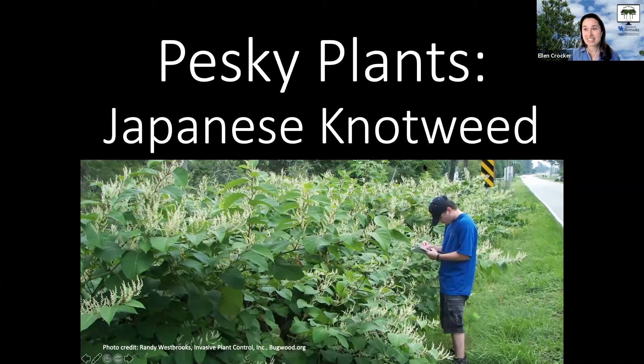This month's pesky plant is Japanese knotweed. It was introduced from Asia in the 1800s because of its ornamental value — you can see in this photo the pretty white flowers — and also for stabilization, especially of stream banks for erosion control, because it will grow fast and take over.